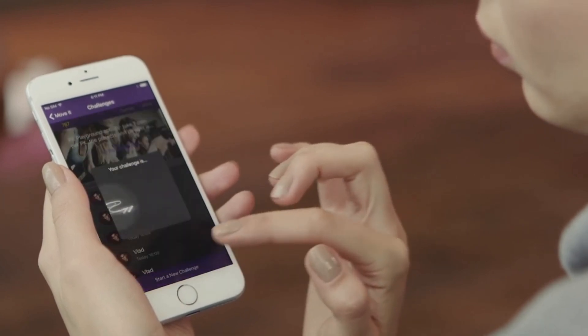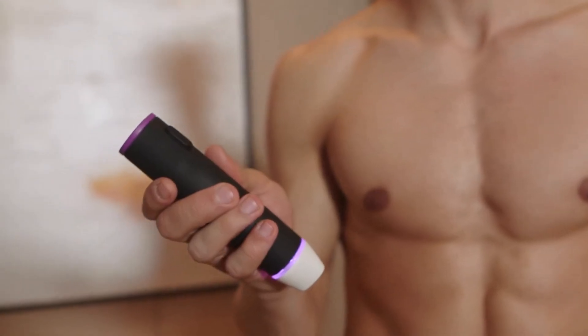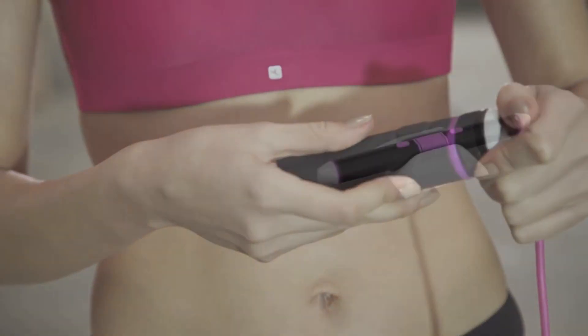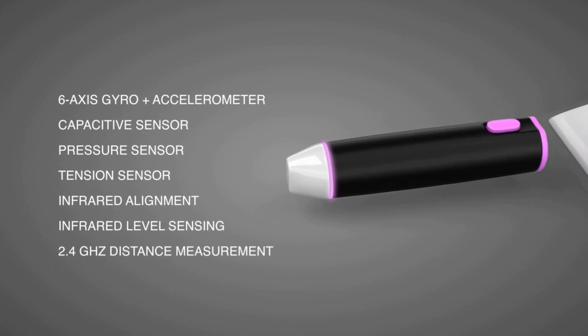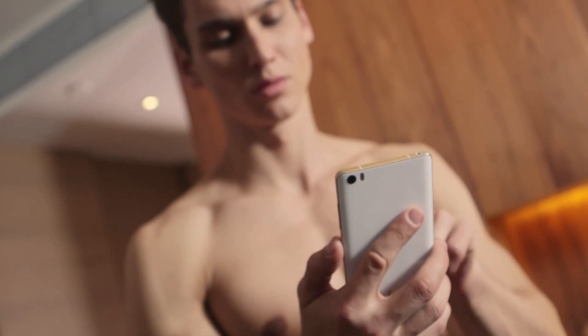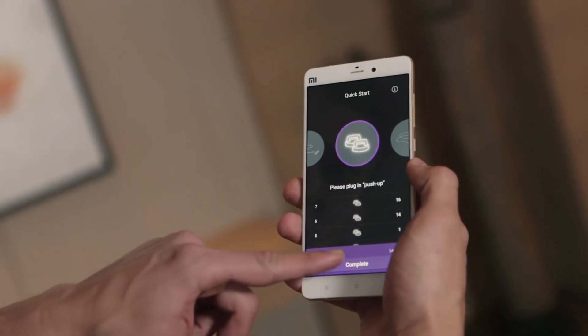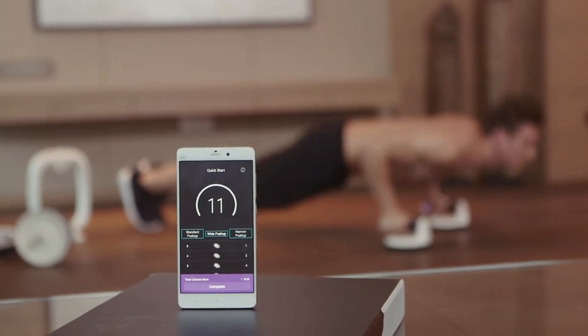The small size facilitates storage, and in addition you can train even if there is not too much free space. All the devices of the system connect to a special mobile application that calculates how many calories were burned during training and for how long it lasted. Thus, it won't be difficult to calculate its efficiency. You can buy Move It for $170.